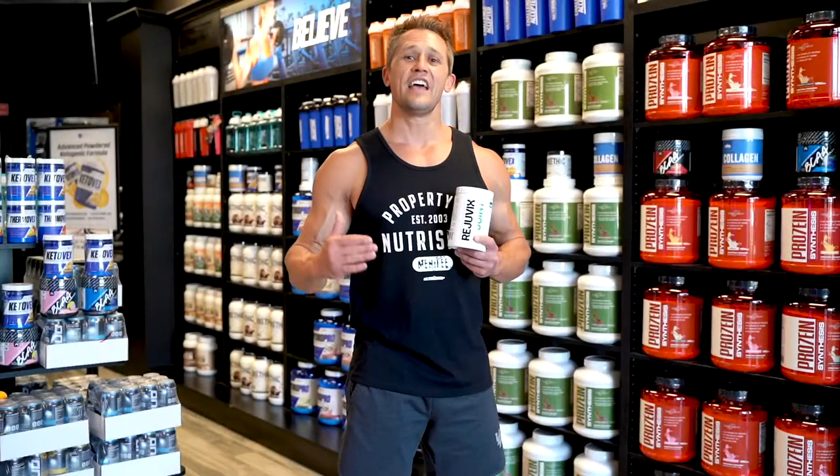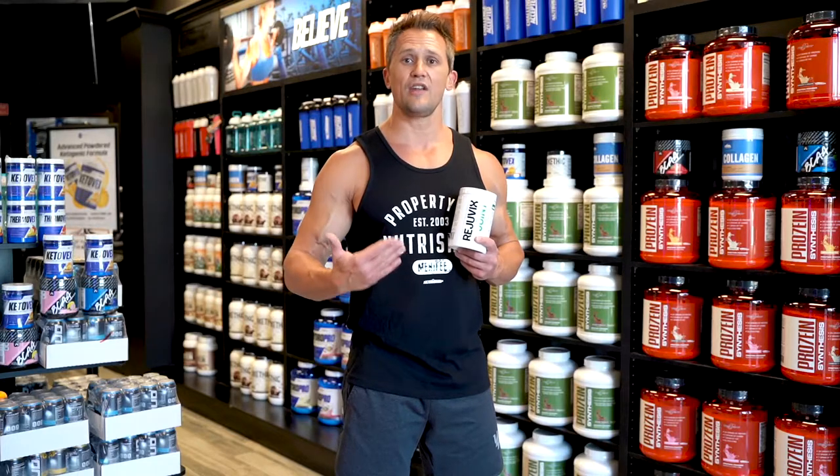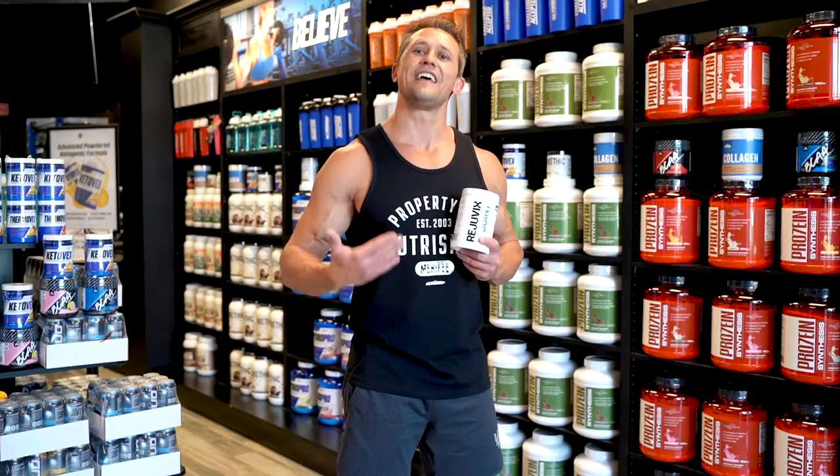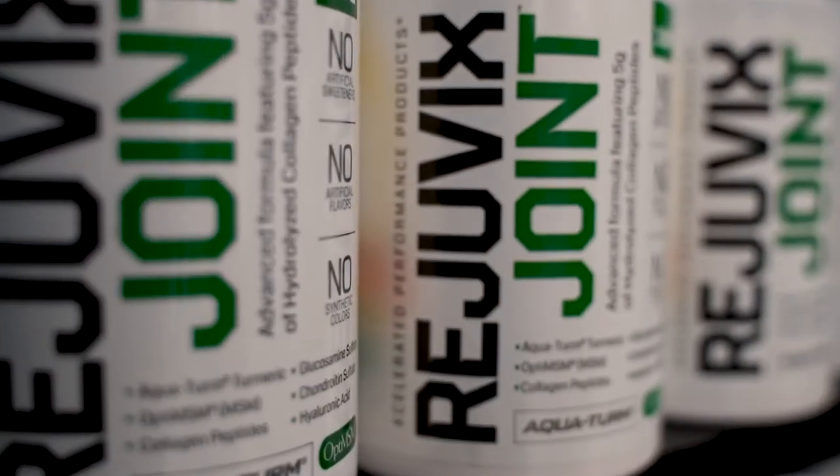Hey guys, NutriShop Chris here. If you clicked on this video, you're either experiencing some joint pain or discomfort, or are looking to be proactive in protecting your joints. Either way, you've come to the right place.